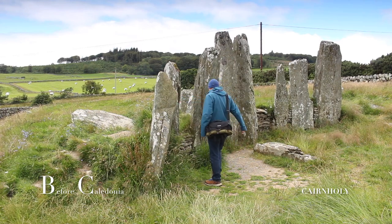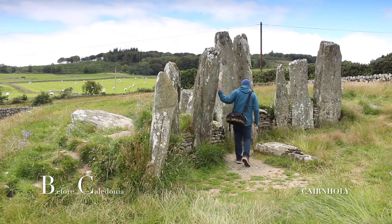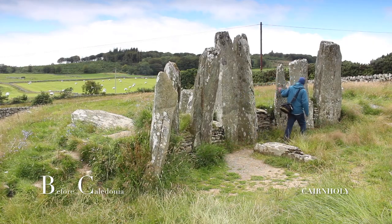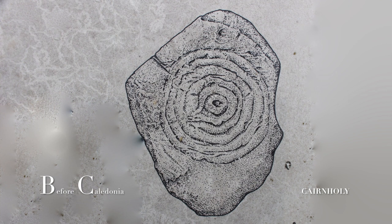a stone hole, a leaf-shaped arrowhead, a flint knife, pottery, and six fires with hearths. The acidic soil has dissolved nearly all the bone long before the 1949 excavation. The National Museum of Edinburgh holds a rock-carved spiral design from Cairnholey 1.